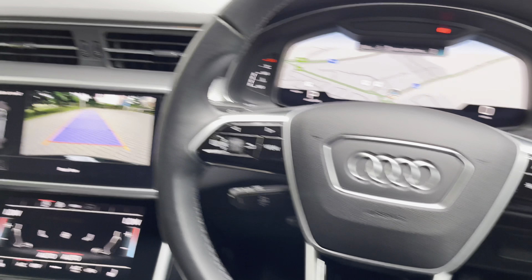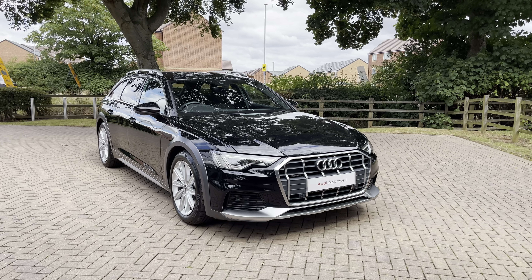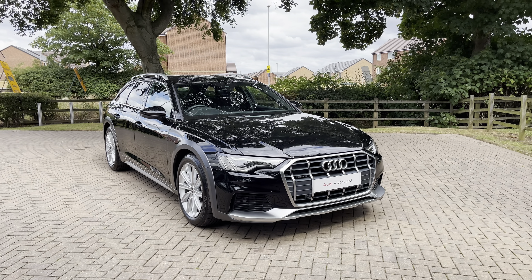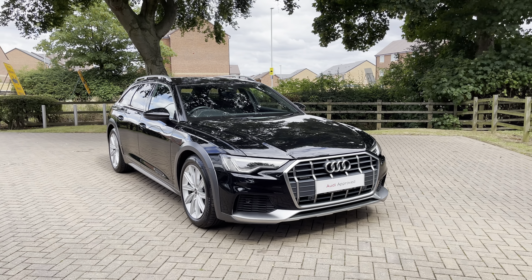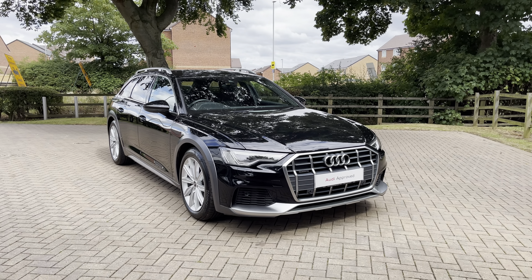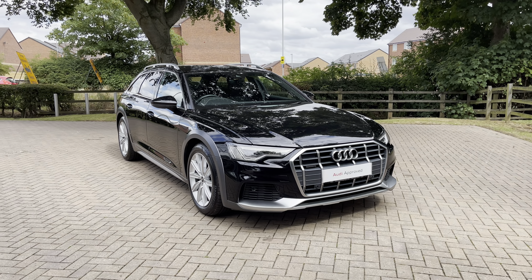That completes our look at this approved used 2021 Audi A6 Allroad. For more information, a personalised finance quote, or to book a test drive, contact us on 01785 899 417. As an approved used vehicle, it comes with a minimum of 12 months warranty and 12 months roadside assistance. Thank you for watching — we hope to see you at Stafford Audi very soon.